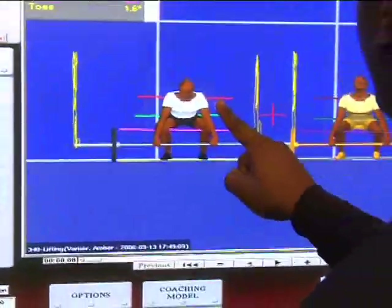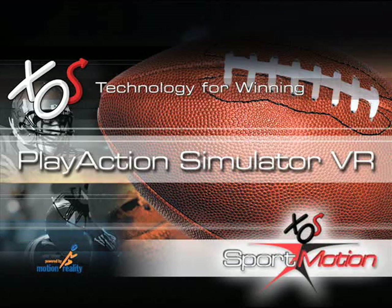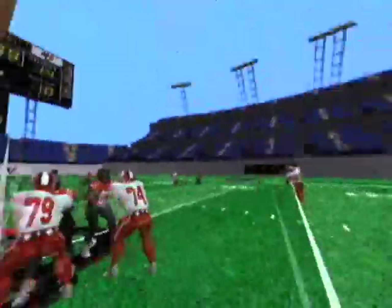These animations are then analyzed using the suite of SportMotion software, which includes PlayAction VR, Skills360, and ART. PlayAction Simulator VR is a virtual reality environment that allows the athlete to be fully physically immersed in a 3D simulator — basically what you see on PlayStation, Xbox, but now under controlled conditions.